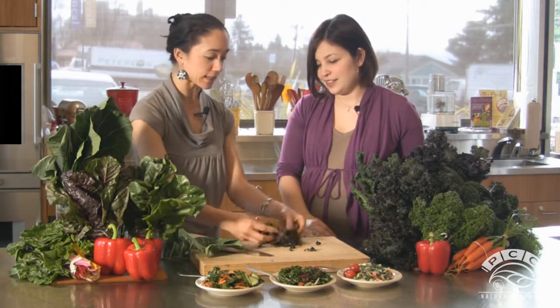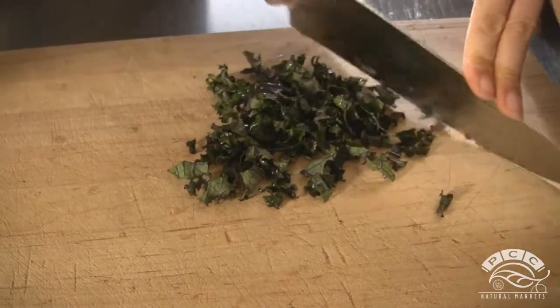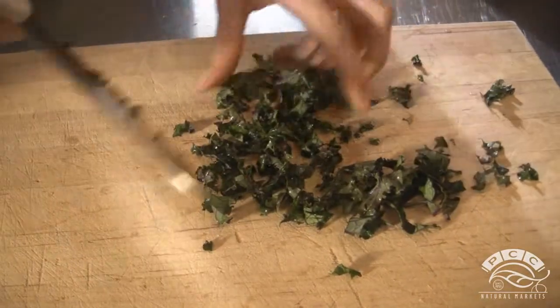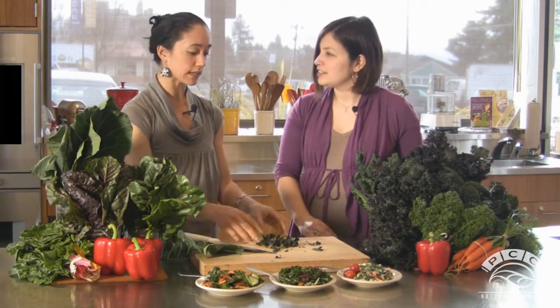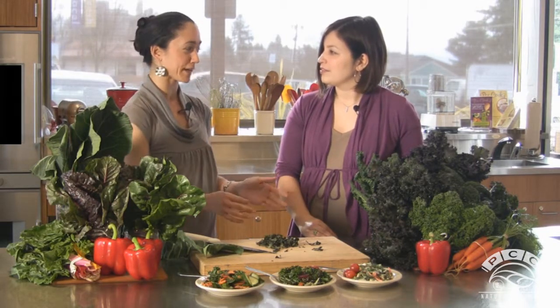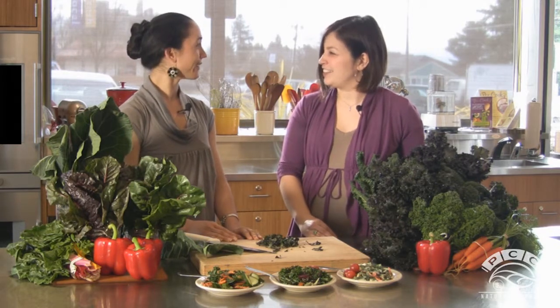Speaking of kids, what are some good ways to get kids to eat more leafy greens? Sometimes they're a little apprehensive, but you can take the greens, chop them a little finer, and throw them right into a spaghetti sauce, or make little pizzas, lasagna, or add them to soup. The smaller it is, the less they can pick it out — and they do tend to like it because there's just so much flavor.